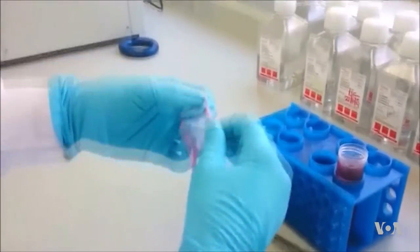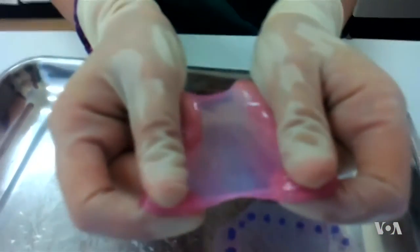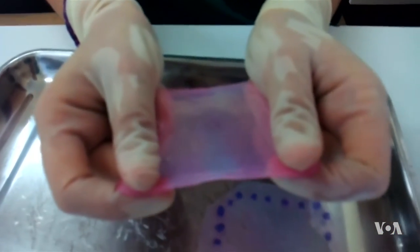Scientists have been growing skin in the laboratory for quite some time. But using a bioprinter, scientists say, is a huge breakthrough.